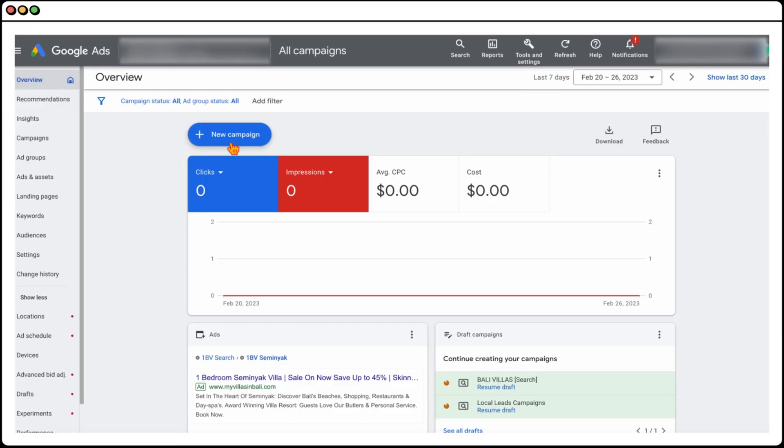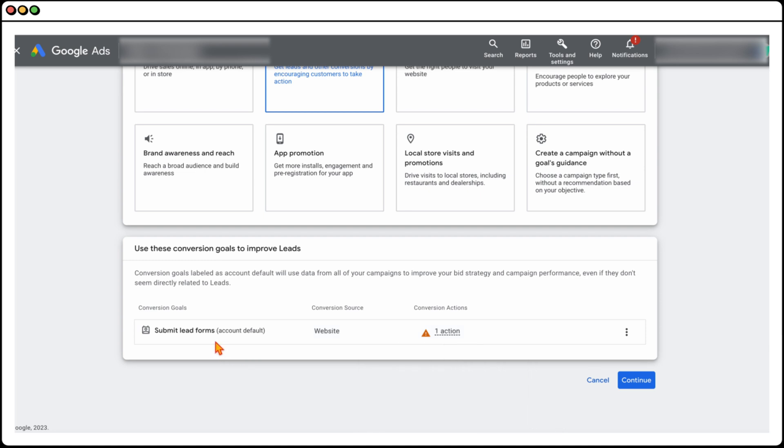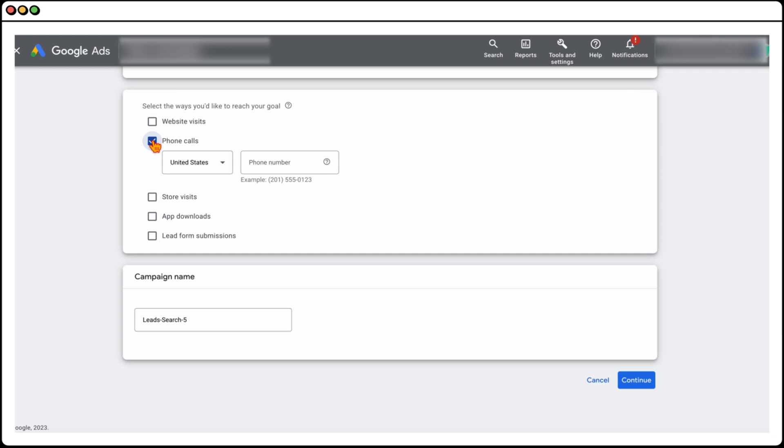Let's get into the screen share so I can show you the quick steps to set up your own call ads. To get your call-only campaigns running, go into New Campaign, then select the Leads option. If you've already got a phone lead conversion connected to this account, you can select it there; otherwise just continue. Select Search and make sure you select the Phone Call option. Then go through — put in your phone number. One important thing: that phone number must also appear on your website, otherwise it won't be approved. Give the campaign a name that makes sense to you, then click Continue.